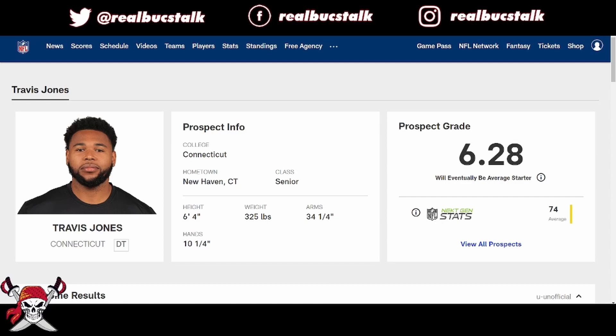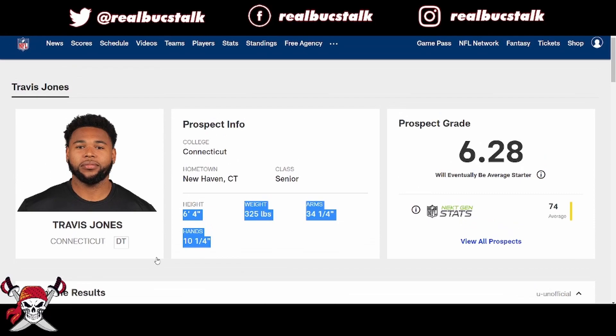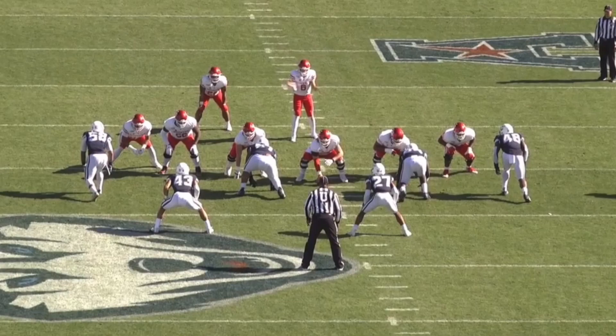Overall, Travis Jones: 6'4", 325 pounds, 34 and one-fourth inch arms, 10 and one-fourth inch hands. He's got the size — all the above attributes. Senior, 4.92, so he's got athleticism as well. Not quick twitch, but he's 6'4", 325 and he's playing nose tackle. From a Buccaneers perspective at nose tackle, he's not going to be a three-tech but he can do a lot in any defense.